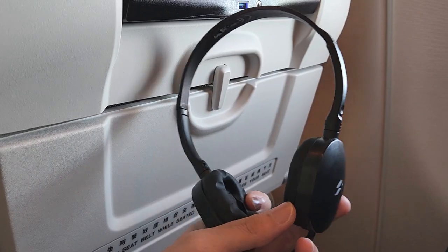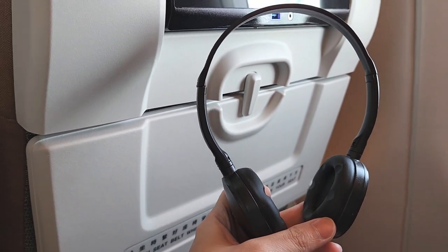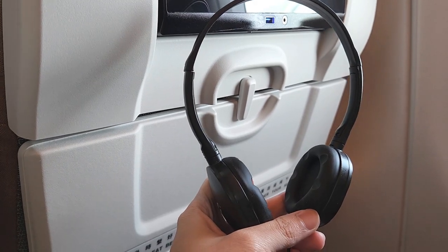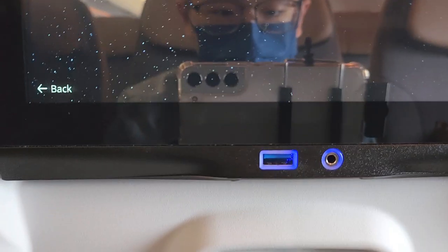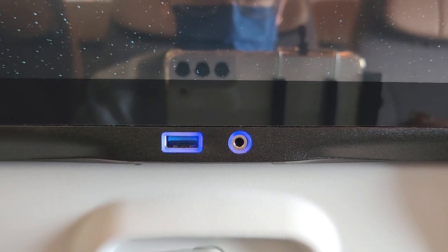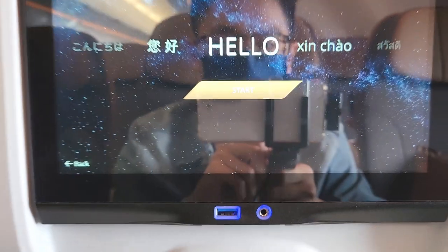There's a headphone included. This is how it looks. I think this is very nice — the quality is not too bad. I've tried it on. You can use it to watch movies and listen to music. For the entertainment system, there's a USB cable for charging and an audio jack, so you can plug in your own headphones or earphones as well.